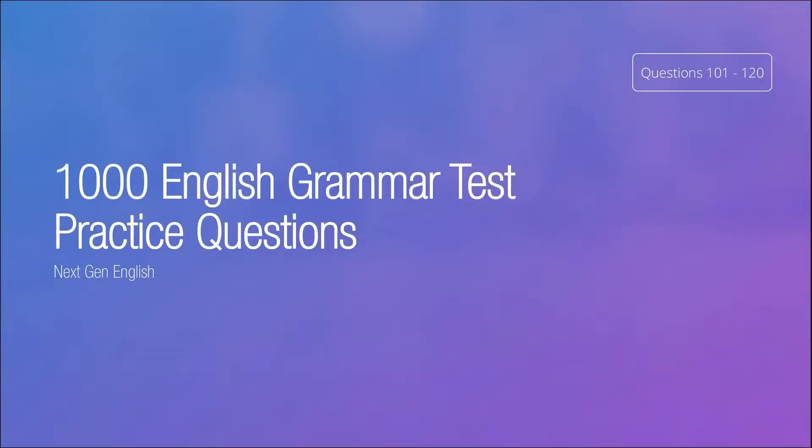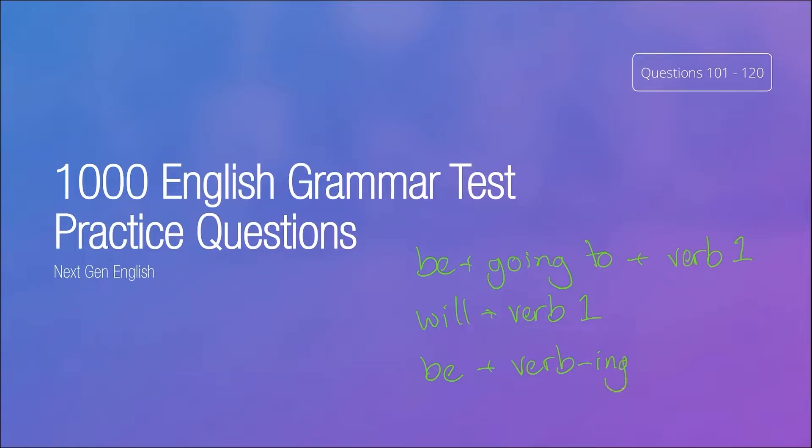Hi there and welcome to 1000 English Grammar Test Practice Questions here on nextgenenglish.com. These are questions 101 to 120 and these questions are about the future simple. Every answer in this test should either have a 'be going to' structure, a 'will' structure, or it should be present continuous with a future time reference — that's 'be' and the verb ending in '-ing'.